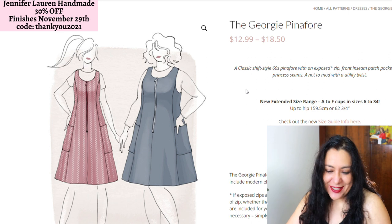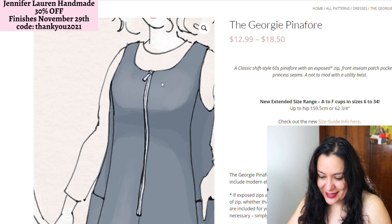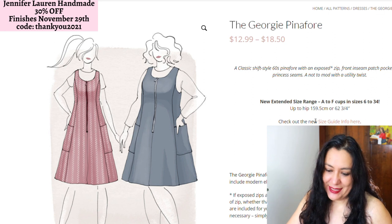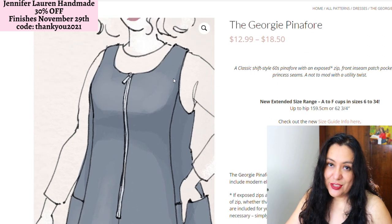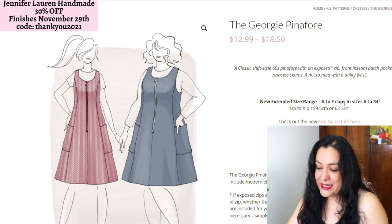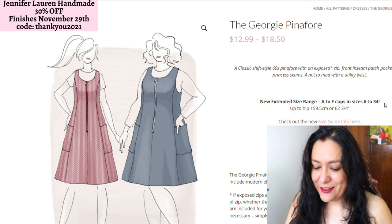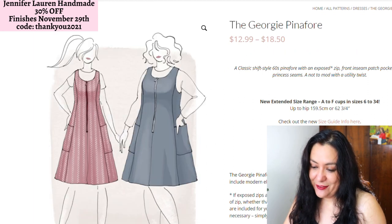There's the Georgie pinafore. She has a lot of pinafores, but I don't see them as pinafores — I see them as dresses. I like the princess seams, the detail with the zipper on the front, the pockets on the sides, and the slightly flared skirt. I would not wear it with a garment underneath — the only thing I would adapt is raising the armhole if it's too low. I can see that as a dress, not a pinafore. It has cup sizes A through F from sizes 6 to 34, which I think is amazing. I'm a really big fan of cup sizes — they make a big difference in fit. The princess seams — yeah, this is really nice, and I've been looking at it for ages.